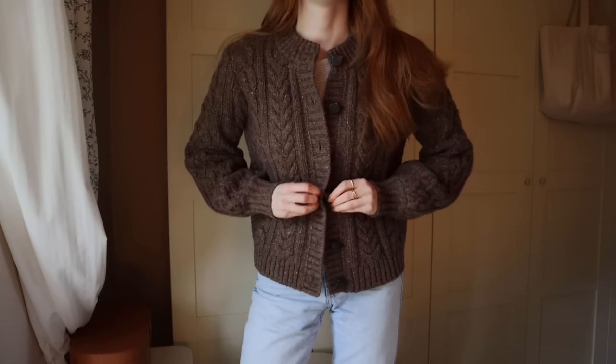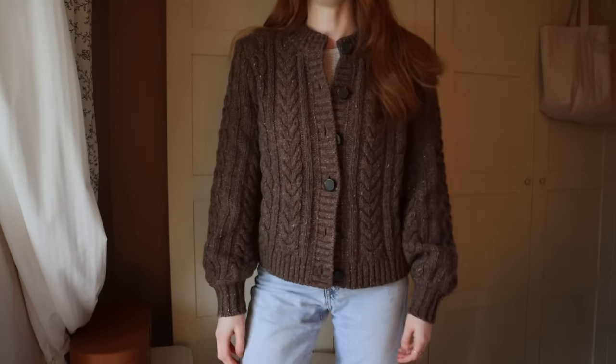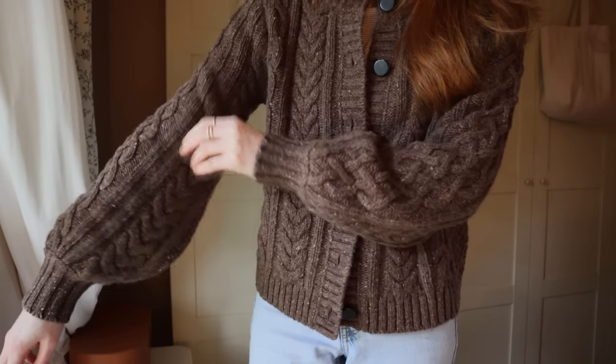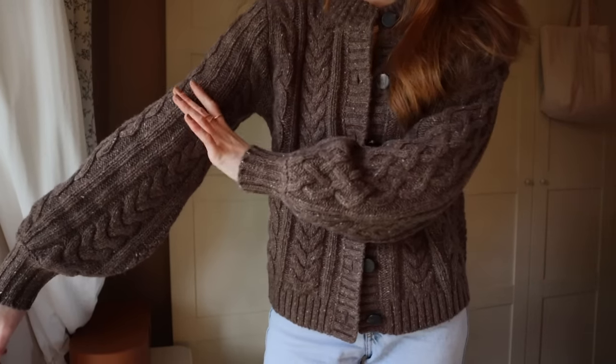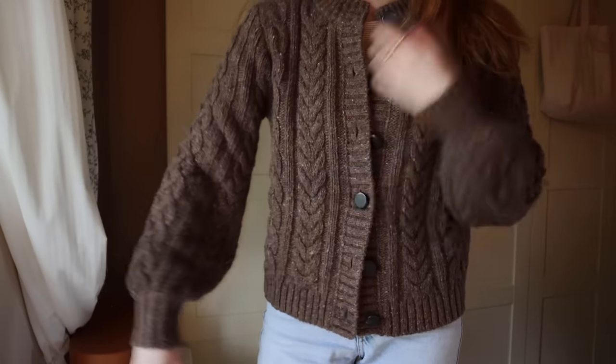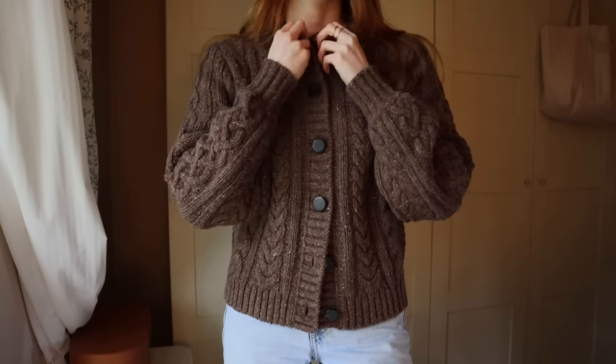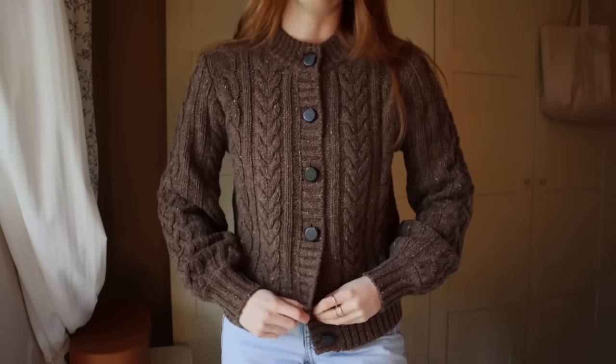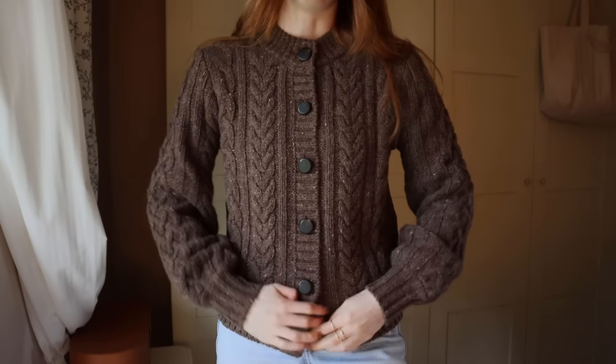Here is the cardigan on — very cosy. I love the sleeves; they're slightly puffed out but they have a really pretty shape to them. It is the slightest bit itchy around the neck, and I have very sensitive skin, so if you don't have very sensitive skin you'll be absolutely fine.